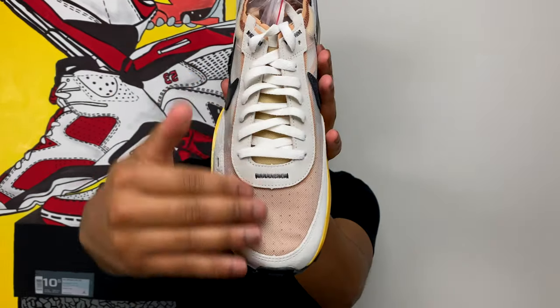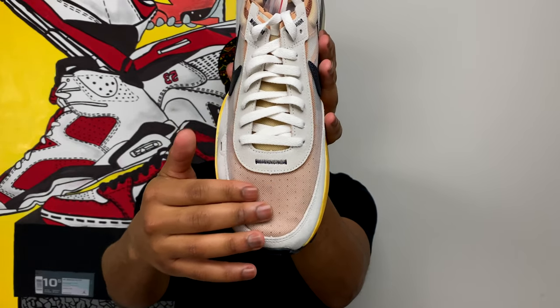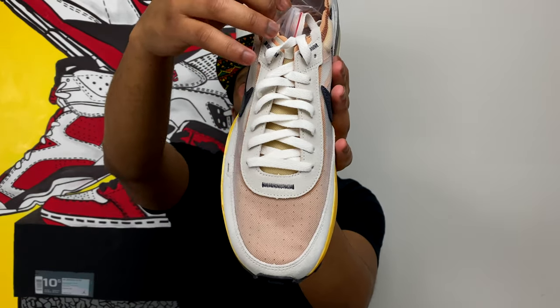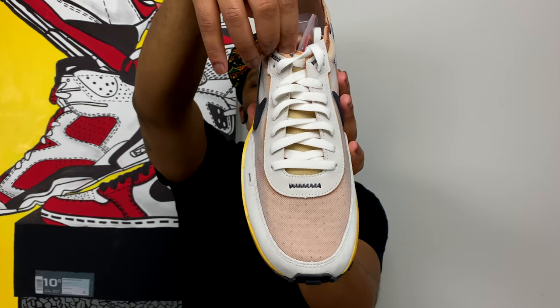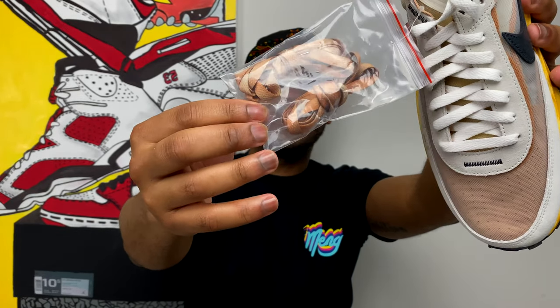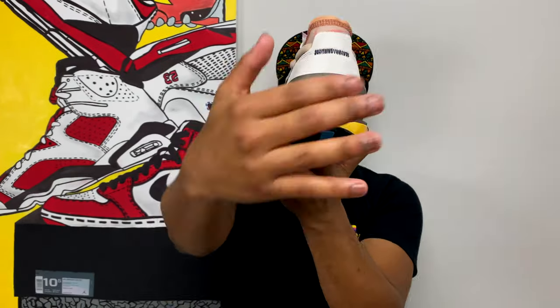Getting a top-down look at the shoe, the toe box features a see-through mesh with a rust color underneath. You have the regular cream-colored laces, and the tongue is set down just like the original Nike Waffle. With this special edition, you also get two extra sets of rust-colored laces — I'll explain the meaning behind that color in just a moment.